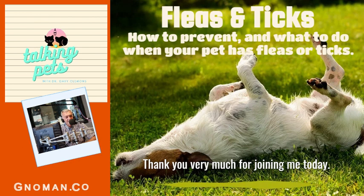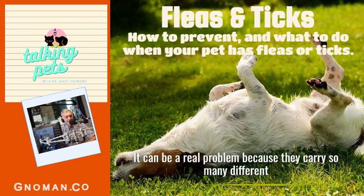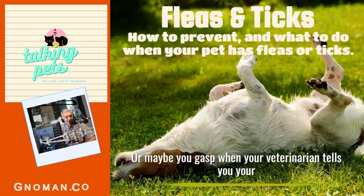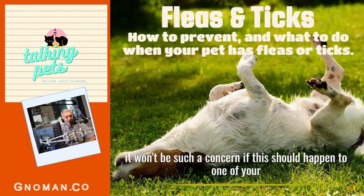Thank you very much for joining me today. I'll be sharing information about fleas and ticks. It can be a real problem because they carry so many different diseases. I'm going to try to educate you about fleas and ticks so it won't be such a concern if this should happen to one of your pets.